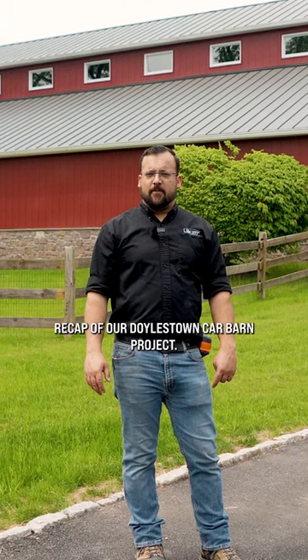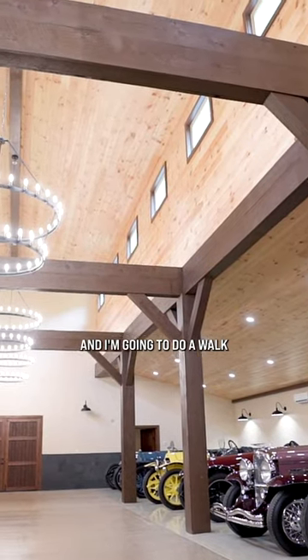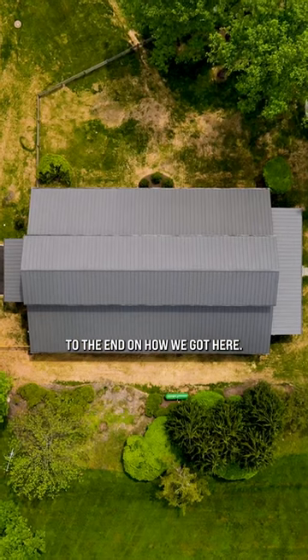I want to do a recap of our Doelstown Car Barn project. This project is finished, and I'm going to do a walkthrough from the beginning to the end and how we got here.